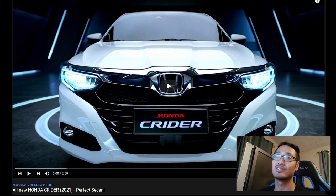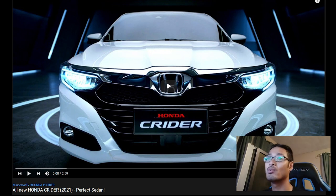Welcome back to another video. I was on YouTube watching tech and car related stuff and came across a video that caught my attention. I clicked on it and only watched about 10 seconds but thought it would be great content for the channel. I've never seen or heard of this car — it's called the Honda Crider. I don't even know how to pronounce it, but the title says 'All New Honda Crider 2021 Perfect Sedan.'